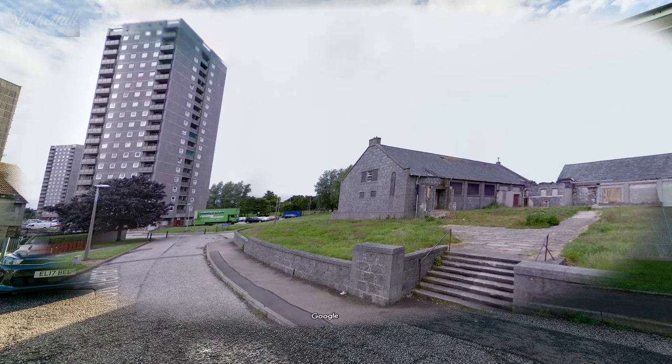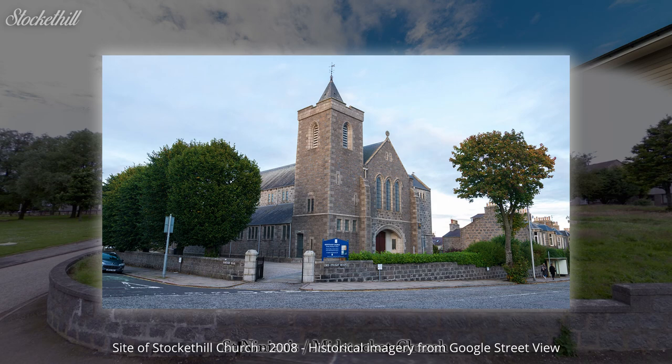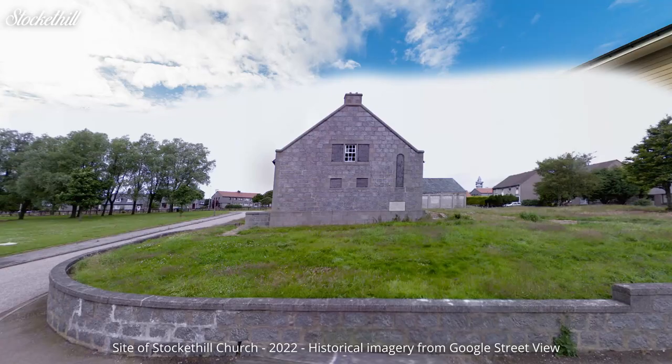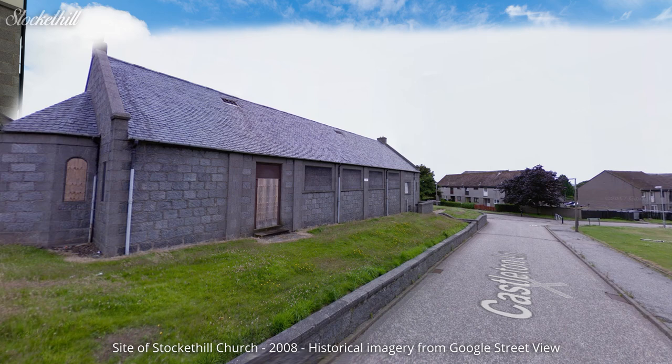I wasn't going to cover any church buildings which no longer exist on this list, but when I discovered this one was demolished so recently, I thought I'd make mention of it. It's not often these days that a historic church building disappears. Stockett Hill Parish Church was built in 1899, but by 1995 had begun running joint services with St. Ninians, now Mid-Stockett Parish Church. In 1999, the congregation of Stockett Hill was dissolved and sometime after 2008, this once rural chapel was demolished to make way for more housing just off Anderson Drive. In the year 2000, a new Church of Scotland Stockett Hill congregation was created and operates to this day without a church building, meeting in Cairn Cry Community Centre, Woodhall Court and Stockett Grange.